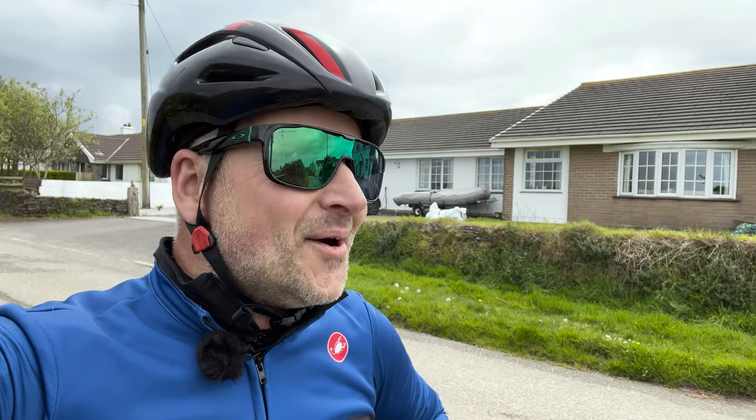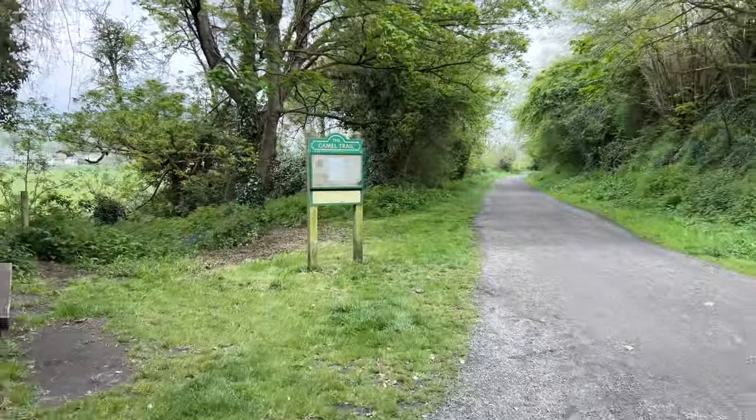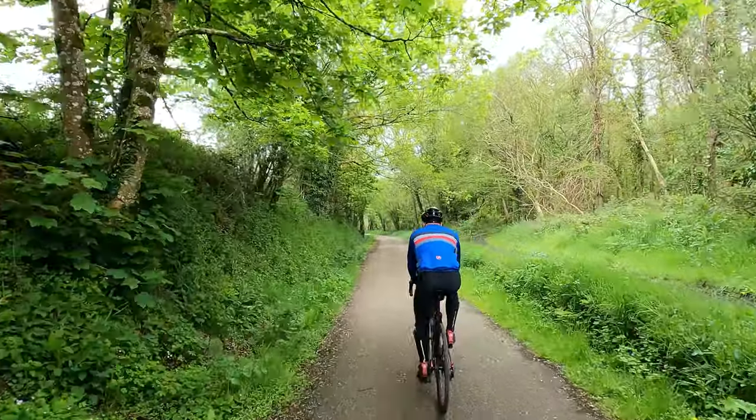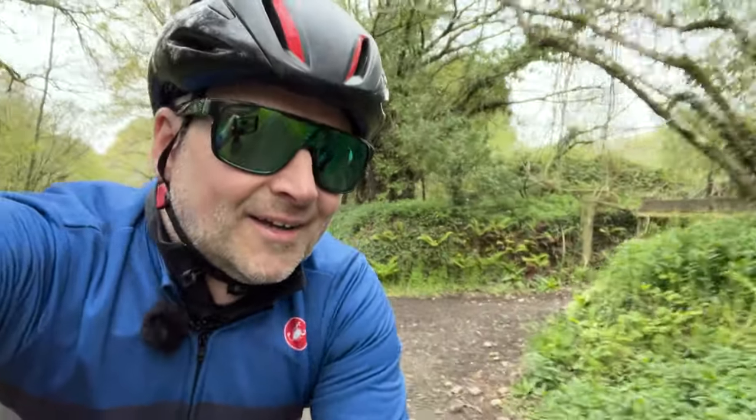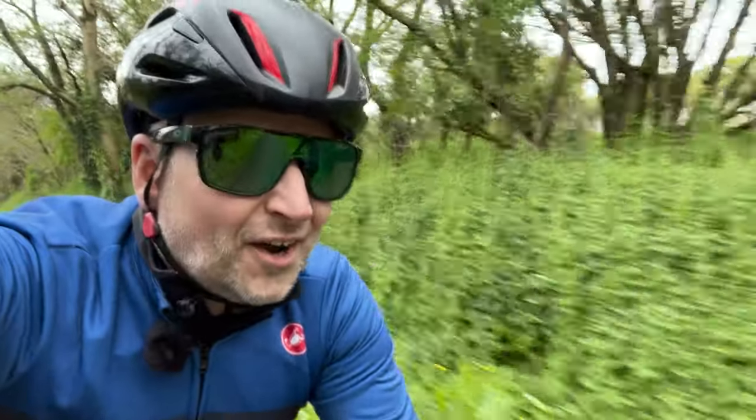Back to the Camel Trail which is nice and flat, all the way to Wenford Bridge. So I'm back on the Camel Trail — nice and flat, back amongst the bluebells and the wild garlic. So the moral of the story is: don't have delusions of grandeur when you're out for a nice flat ride, going up a stupid 28% climb. My hip's okay at the minute, I can kind of feel it — I'm hoping it won't get any worse.